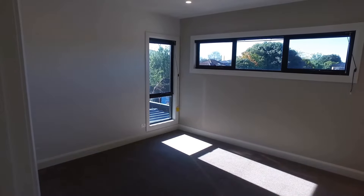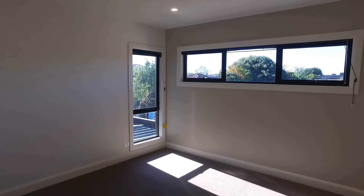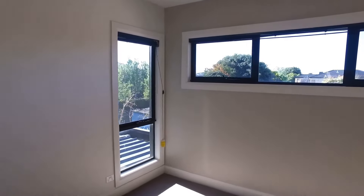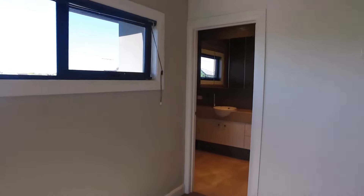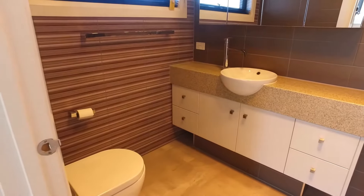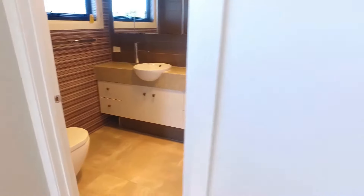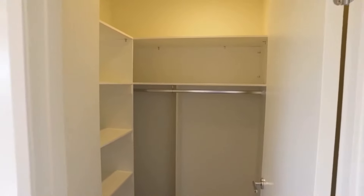We then head into the master bedroom, positioned slightly towards the rear of the property — great size with a great amount of natural light, and you also have a walk-in robe. Moving through into the ensuite, you'll see a fantastic size ensuite with a shower tucked around the corner. The walk-in robe offers a great amount of cabinet, storage, and hanging space.